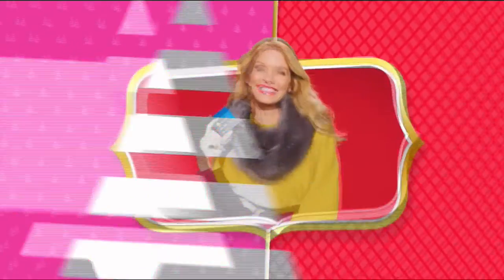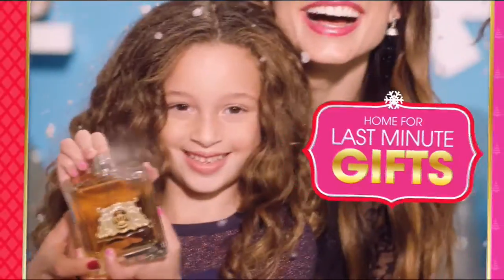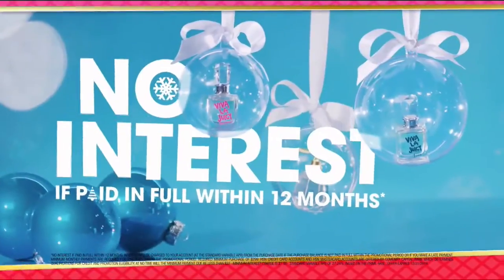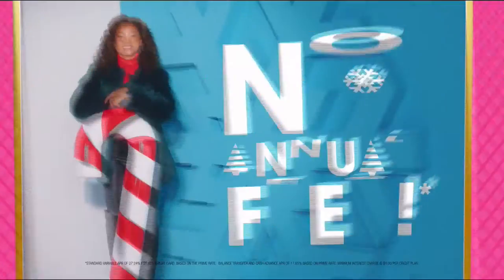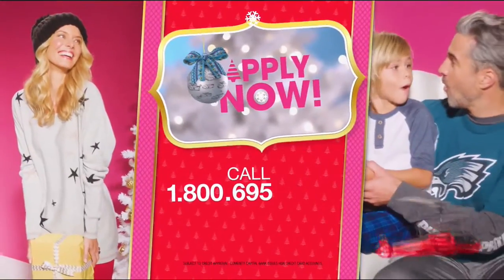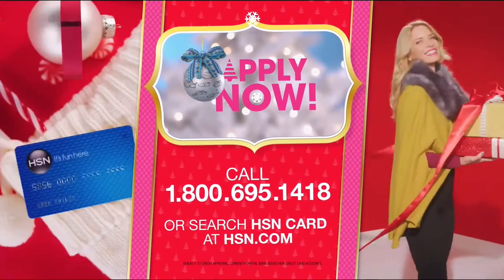Get $20 off when you apply and are approved for the HSN card — plus extra flex offers, no-interest VIP financing, and an additional $10 off your next purchase when you receive your new card, all with no annual fees. Apply now — call 1-800-695-1418 or search HSN card at hsn.com.